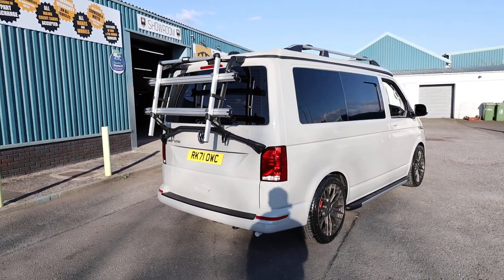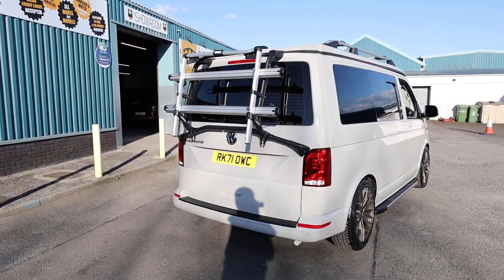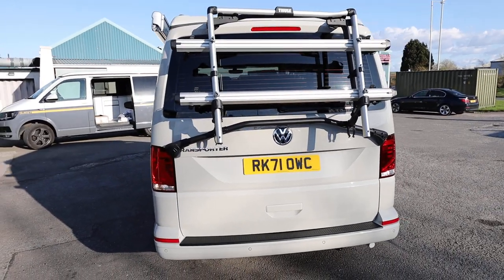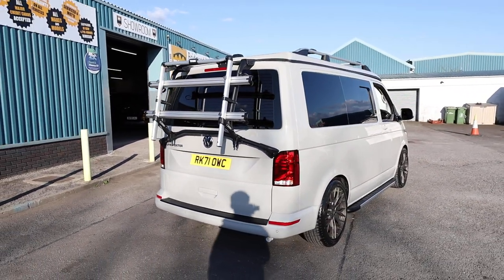This one has been tastefully converted into a full camper van. In this video we'll have a little walk around — I'll show you the spec you get on a Highline Transporter of this age, and of course we'll talk you through the full specification of this particular camper van as well.